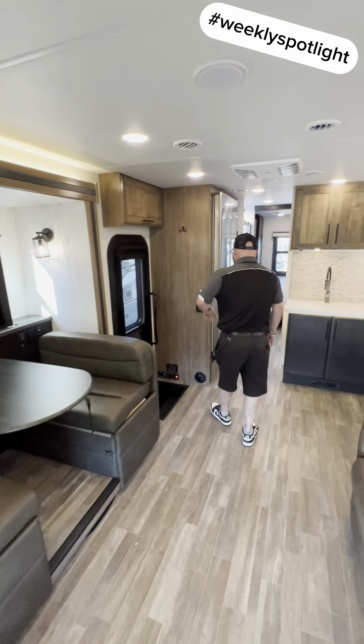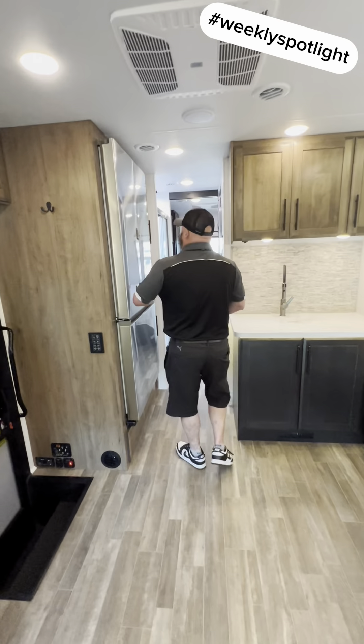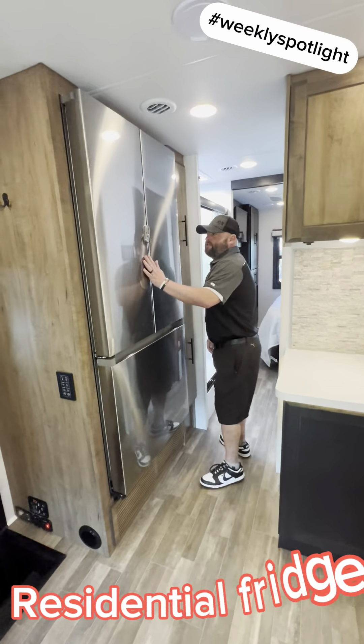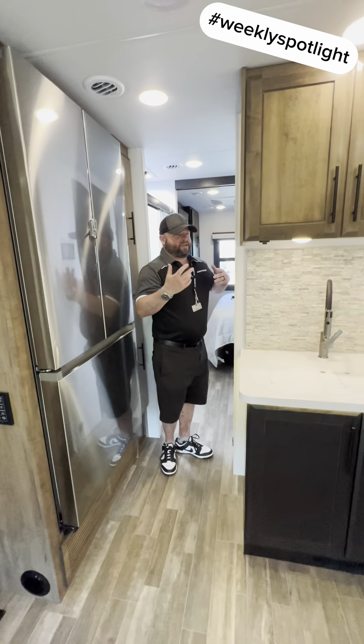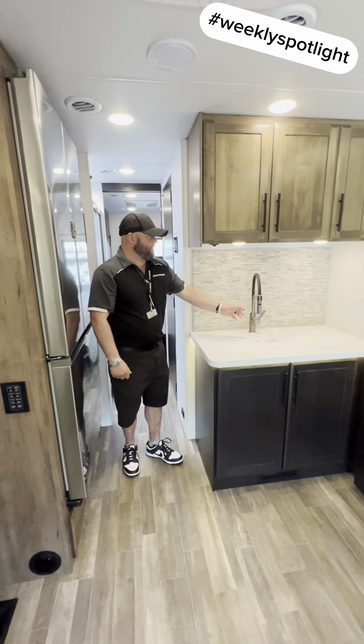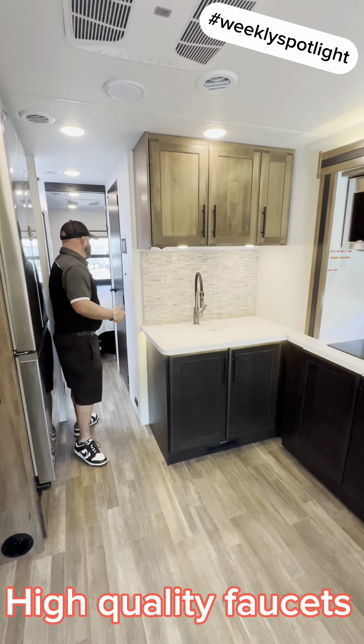Come on this way. One of the things people really, really get excited about is this nice, large residential refrigerator. With this being an Integra product, all of the amenities are going to be kind of nicer than everything else. Your faucets are very high quality.